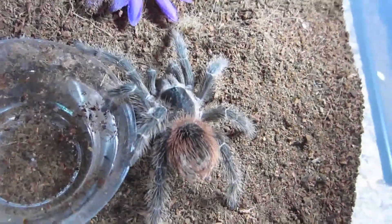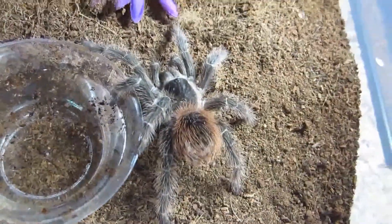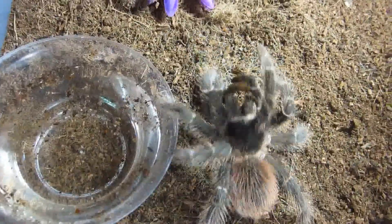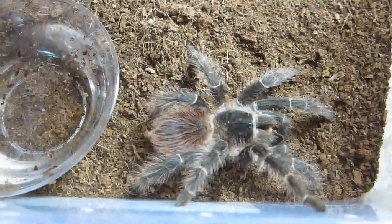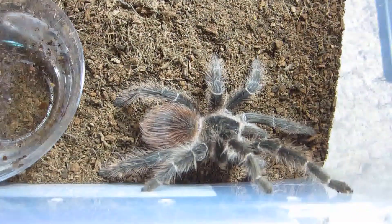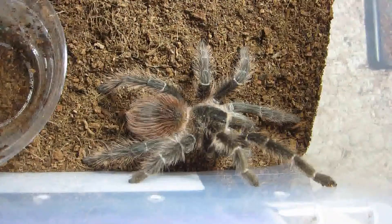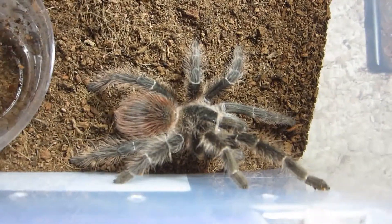Here is my Lasiodora klugi, the Bahia Scarlet Bird Eater, and it has terrible hairs. Not as bad as the Theraphosa, at least not with me anyway, but these can be quite bothersome. Very good. All right, we'll move on.